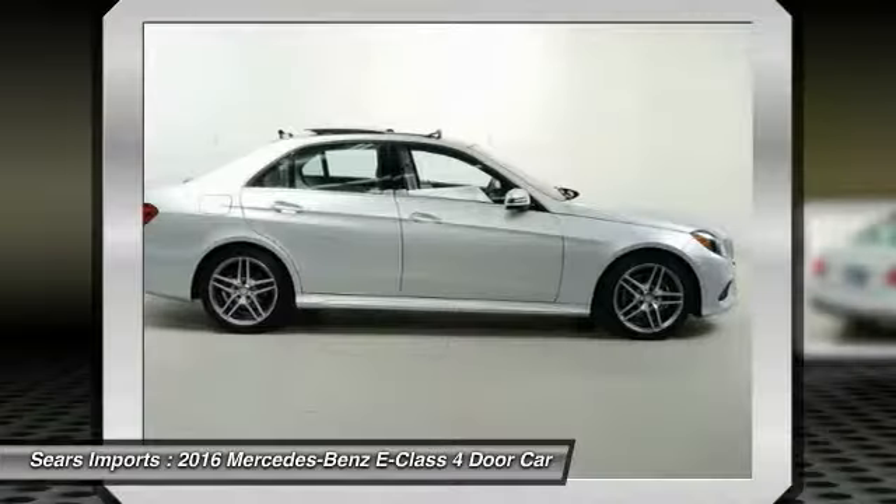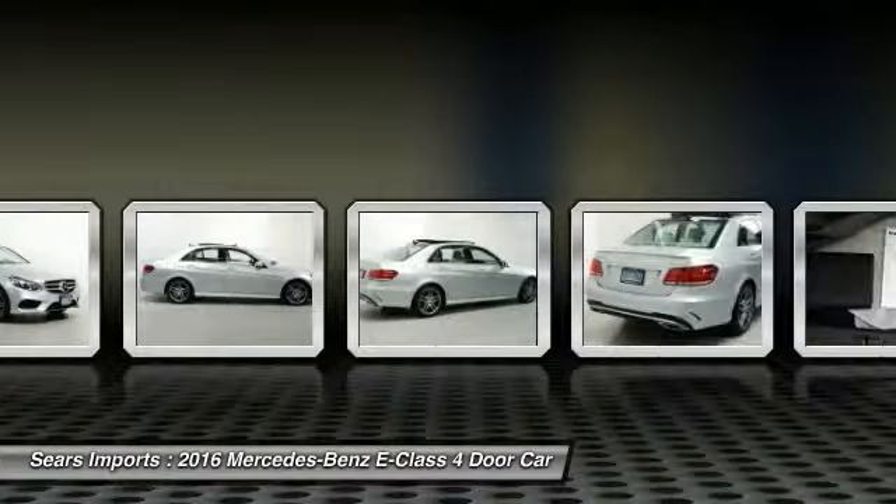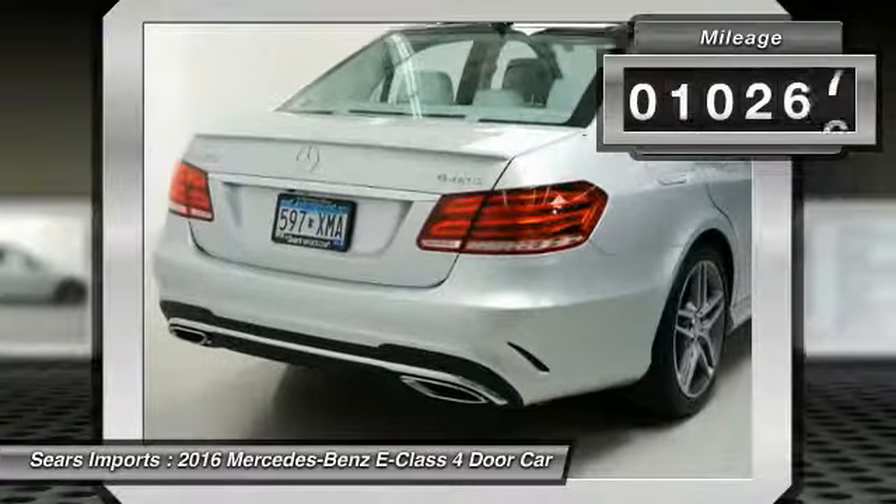The Mercedes E-Class is an impressive ride, very smooth and punchy. This vehicle has less than 15,000 miles.